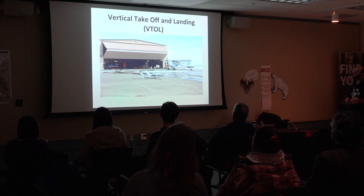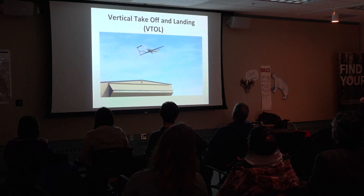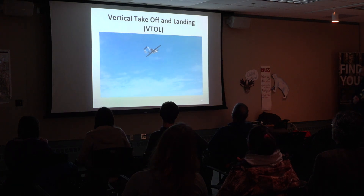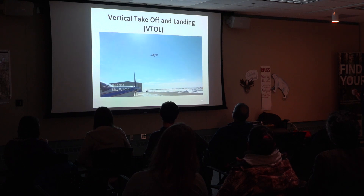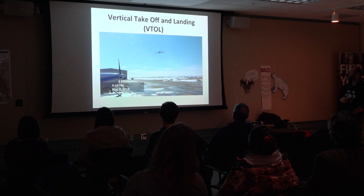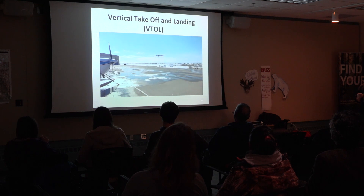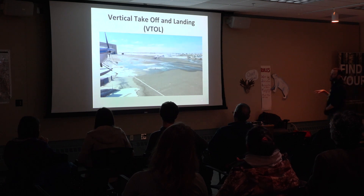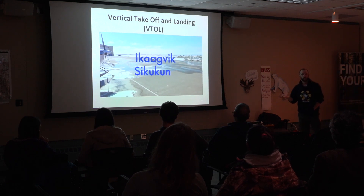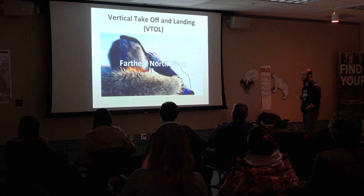Vertical takeoff — when it gets high enough, it transitions to its gasoline-powered motor and takes off, and then the reverse on landing: the main motor switches off, the vertical rotors turn on, and it can land without a runway. For remote Arctic communities — and of course we have a pretty good runway here in Kotzebue — you could take this aircraft to other communities that don't have those resources and do the same kind of science.